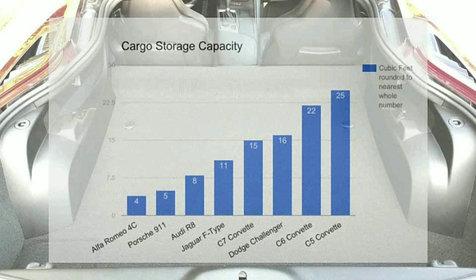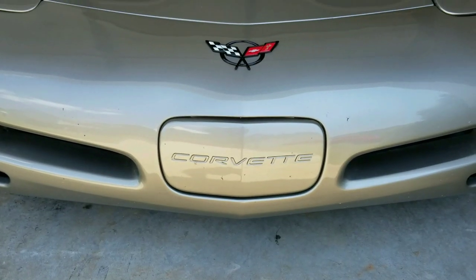The C7 is right there neck and neck with the Dodge Challenger with 16 cubic feet of storage. But once you start looking at the C6 and C5 Corvettes, they're just way ahead of any competitors in the sports car class with 22 and 25 cubic feet of storage.